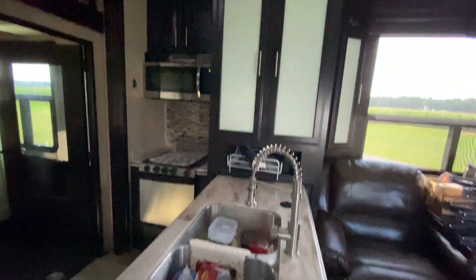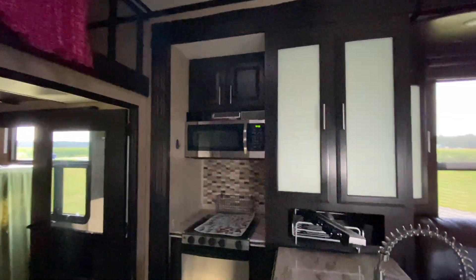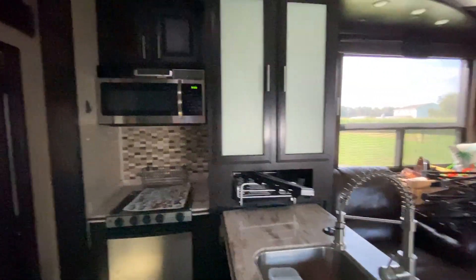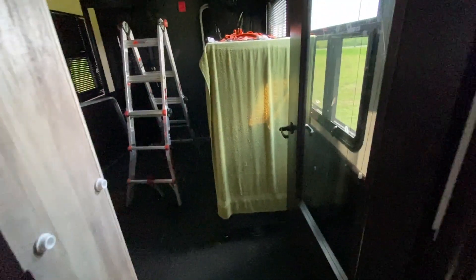And then, of course, you've got large cabinets on either side of the couch, and then pretty decent storage here in the kitchen as well. And then, of course, there's a pantry here, and then you go into — oh, I'm sorry — you have your loft up there as well, so there's your stairs for the loft. And then a pretty big opening here to go into the toy hauler.